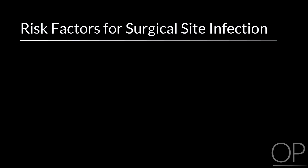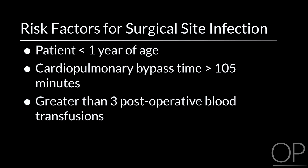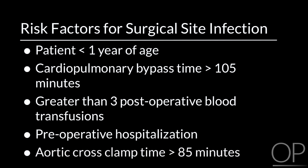A recently published study from Children's Hospital Boston identified the risk factors for surgical site infection in pediatric cardiac patients. These are a patient less than one year of age and cardiopulmonary bypass time greater than 105 minutes. In addition to these risk factors, risk factors for an organ space infection also included greater than three postoperative blood transfusions, preoperative hospitalization, and an aortic cross clamp time greater than 85 minutes.